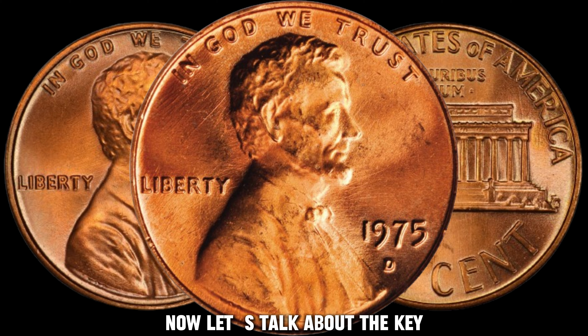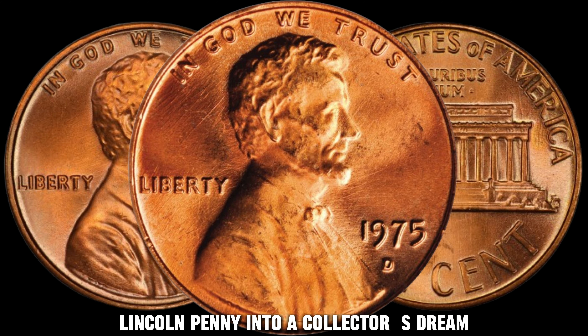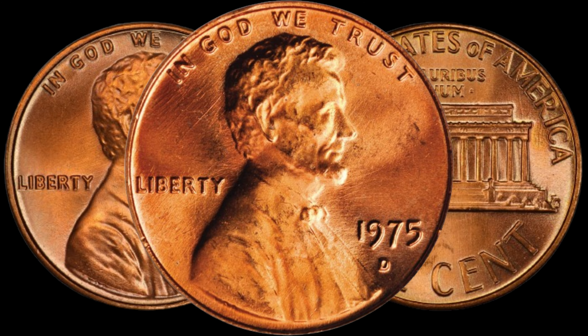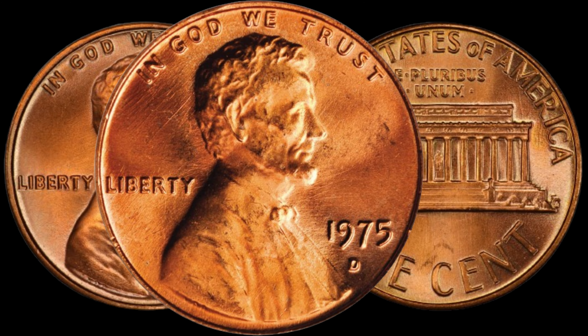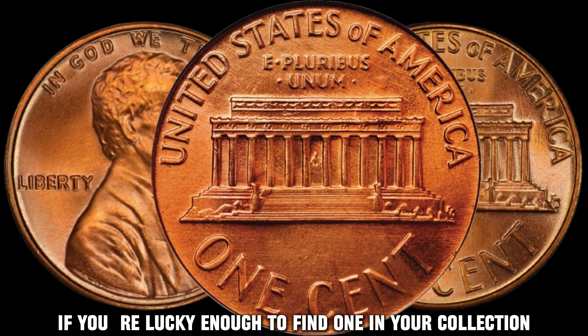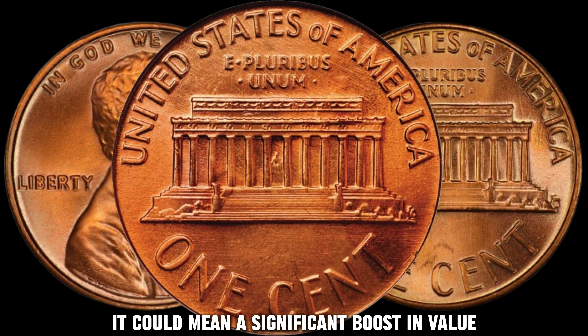Let's talk about the key varieties that can turn your ordinary 1975 D Lincoln Penny into a collector's dream. One of the most sought-after variations is the double-die obverse. Keep an eye out for any doubling on the front of Lincoln's profile — that's where the magic might happen. Here we have a close-up of a genuine double-die obverse. If you're lucky enough to find one in your collection, it could mean a significant boost in value. Remember, not all doubling is created equal, so make sure to scrutinize it carefully.